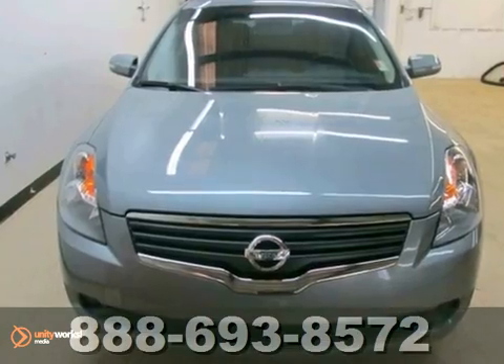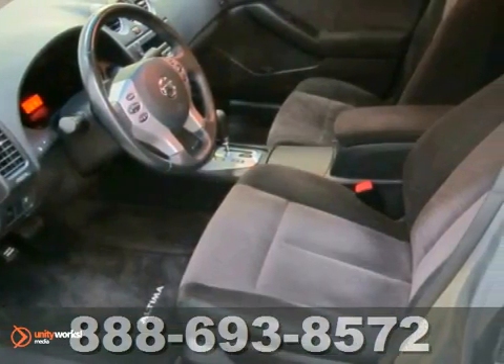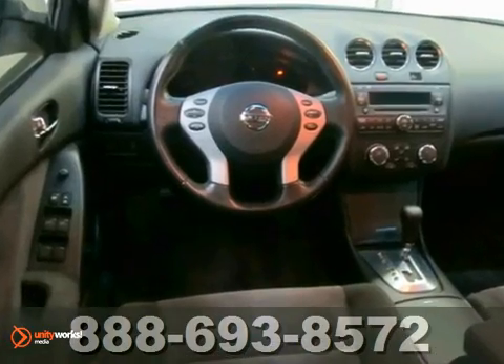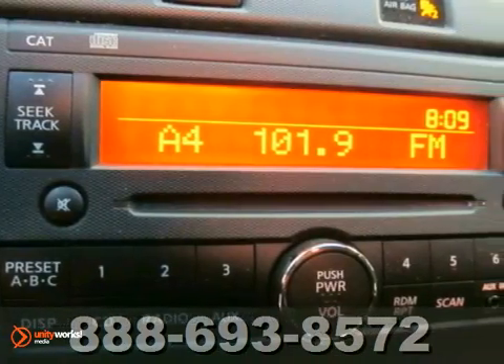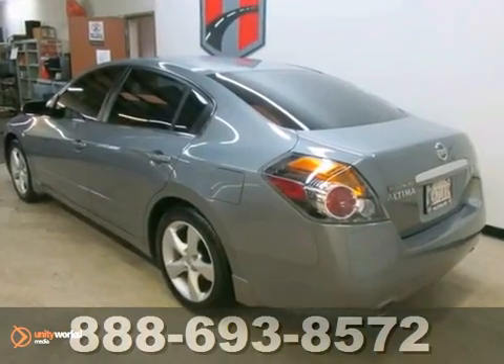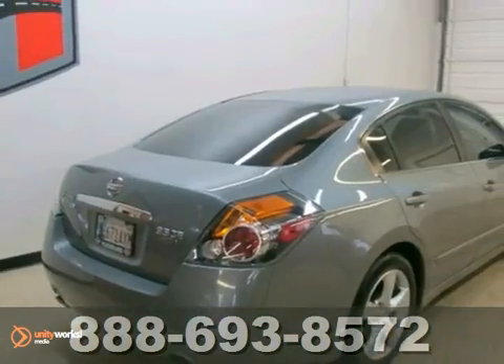This vehicle has a lot to offer, including heated mirrors, air conditioning, and alloy wheels. It also features a CD player, cruise control, and power windows, locks, and mirrors. It's perfect for a buyer with a conscious budget, but is also looking for reliability and class in a vehicle.